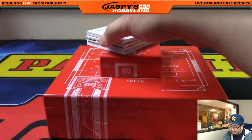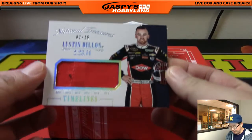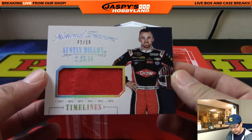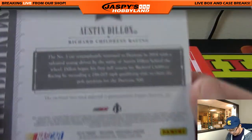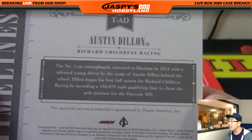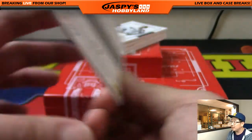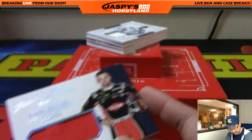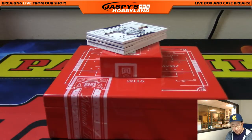Next one is a relic — it's Austin Dillon, out of 15. Two out of 15, Austin Dillon, from the 23rd. Is that Daytona? It must be — car number three triumphantly returned to Daytona in 2014. Richard Childress — he did get the pole position in that one. Number two, with that relic, goes to Jeff Hensley.